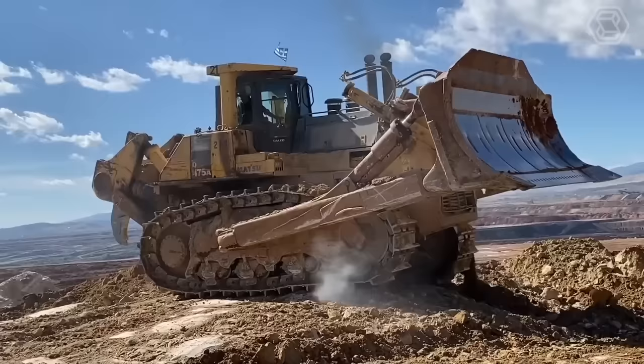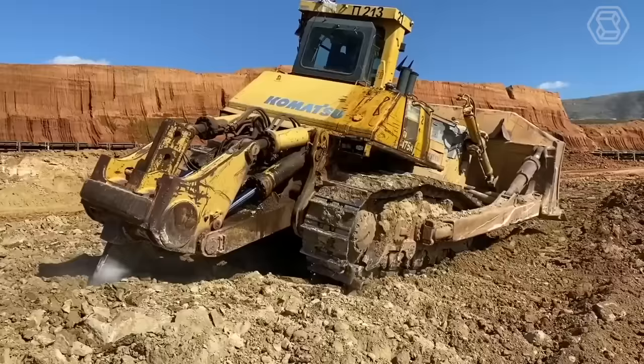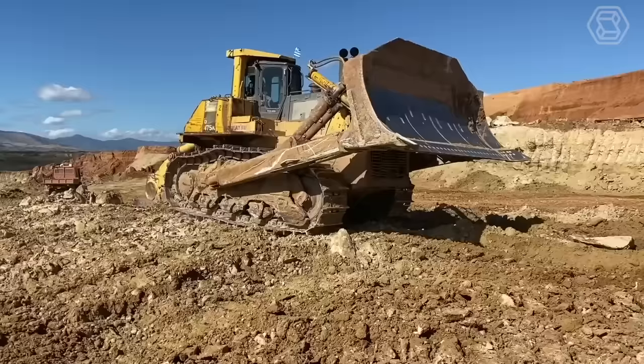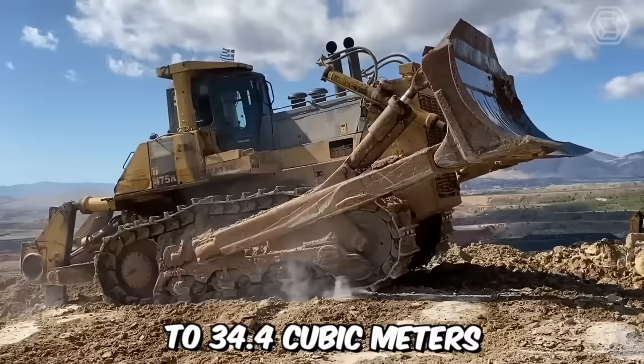As of today, Komatsu holds the second position in the ranking for the world's largest bulldozers. This giant is often referred to as the Superdozer, which is not surprising considering its dimensions. The weight of such a large bulldozer reaches approximately 108 tons, and its length is about 11 meters. This heavyweight has a quite powerful engine providing around 890 horsepower, and its blade capacity ranges from 27.2 to 34.4 cubic meters.